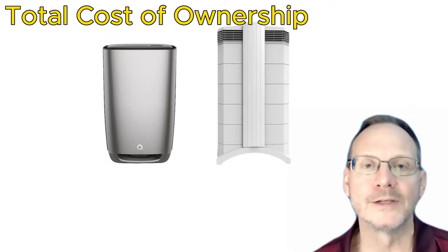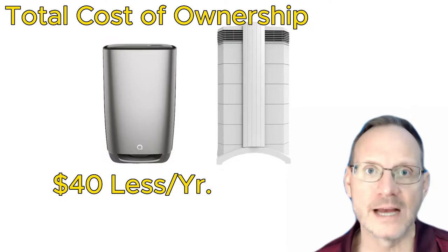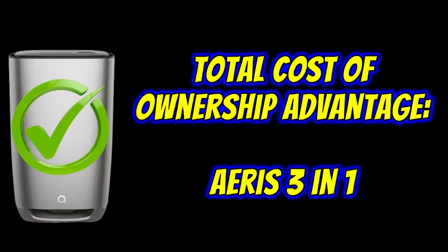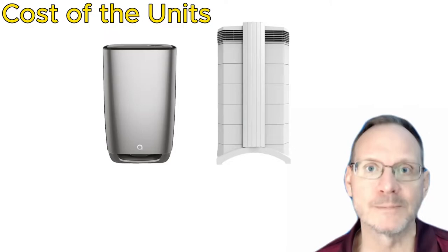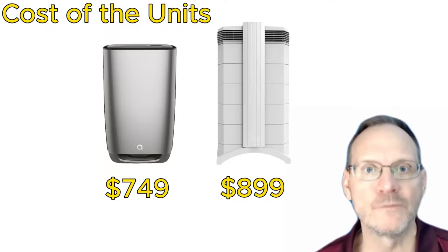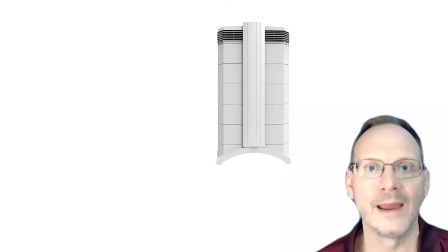For total cost of ownership, combining replacement filters and energy costs, the AERIS 3-in-1 will cost about $40 less per year running 24/7 at 200 CFMs. The AERIS 3-in-1 is the winner for total cost of ownership. Additionally, the units themselves cost $899 for the IQAir Health Pro Plus and $749 for the AERIS 3-in-1 — making the AERIS about $150 less expensive, or about 16% less. Again, advantage AERIS 3-in-1.